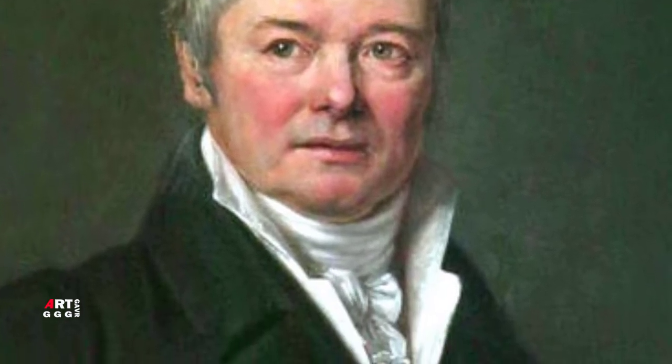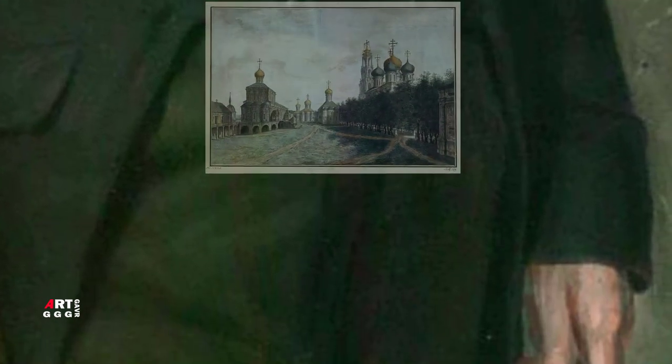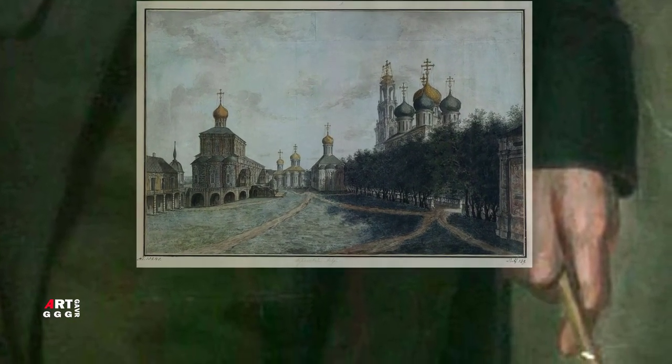Жанр произведения — городской пейзаж, ведута. Конечно, назвать изображение Троице-Сергиевой Лавры городским пейзажем не совсем корректно, так как Лавра расположена в некотором отдалении от Москвы и жизнь здесь проходит вне городской суеты. Тем не менее, работа выполнена в жанре городского пейзажа, хотя и с особым отношением к изображаемому месту.